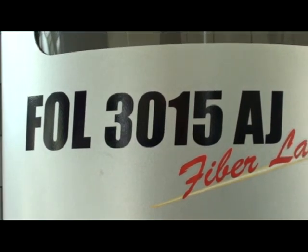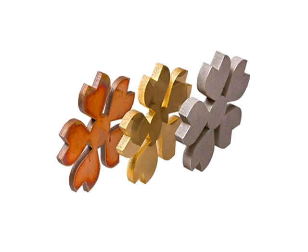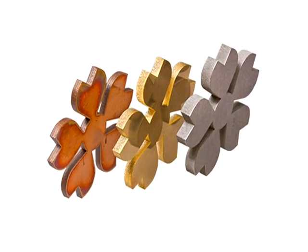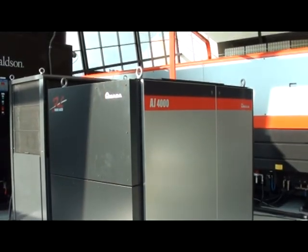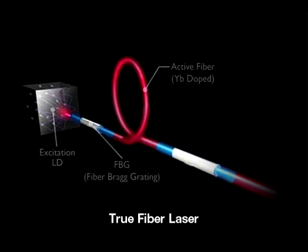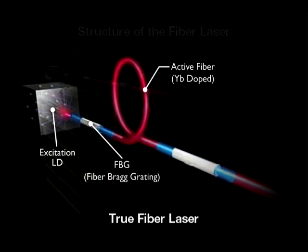The fiber laser also has the capability to process exotic materials more effectively, such as brass, copper, and titanium. The FOL AJ's fiber engine was the result of over six years of research and development to produce a true fiber laser with a maximum light conversion efficiency greater than 75% over other methods.